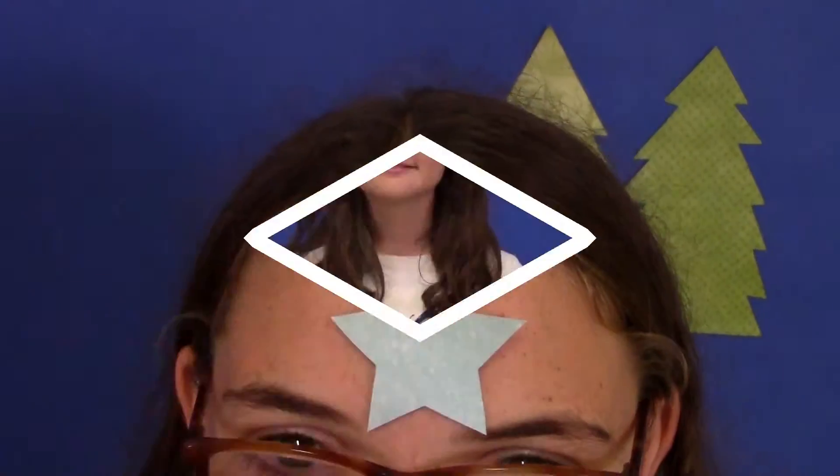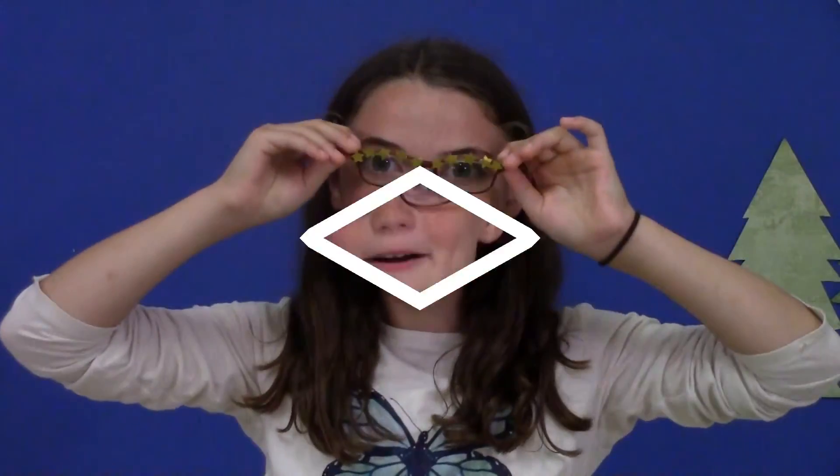SciGirls, we need you! Hi, I'm Maya. I'm Amelie. And I'm Georgia. We're crazy about stars — the kind in the sky. How about you?